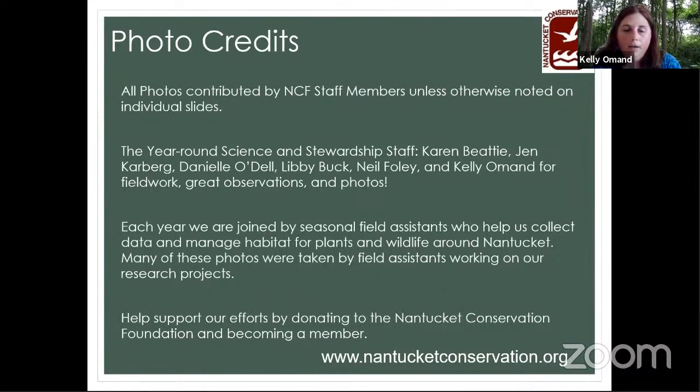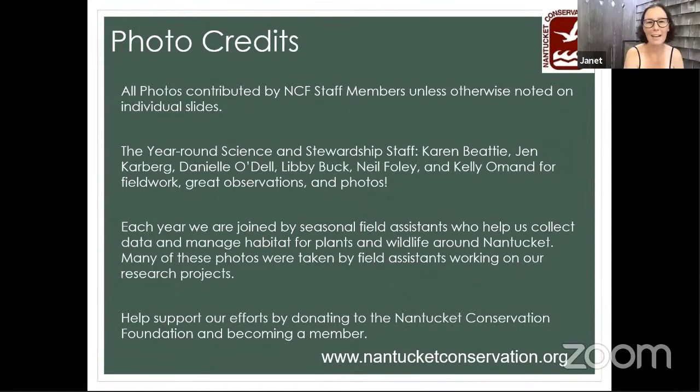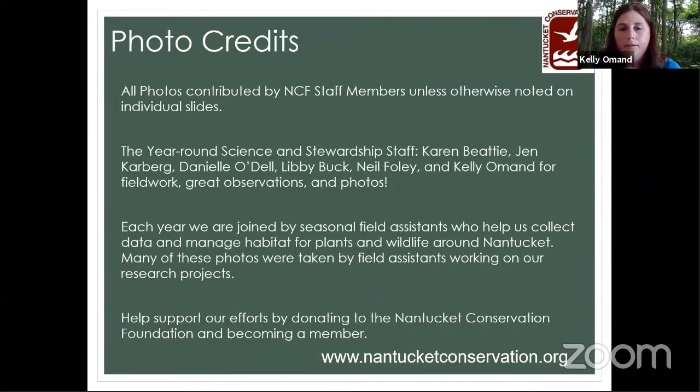Amy opens the Q&A, asking people to write questions in the Q&A box. She asks: are juniper berries from the red cedar juniper something you could eat, since that's what gin is flavored with? Kelly responds: it does have culinary uses but you have to be really careful — always get the ID right. The red cedar juniper here is pretty easy to identify. I've heard of people using it as seasoning. The species traditionally used for gin are different, but it could probably pinch hit.